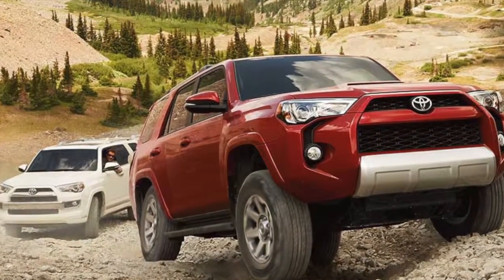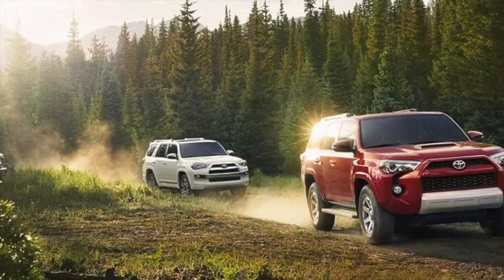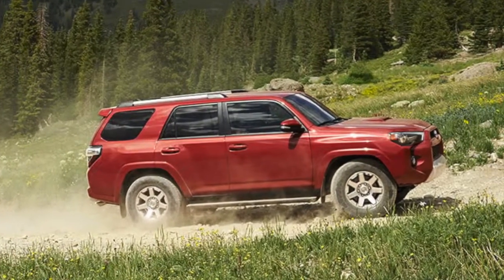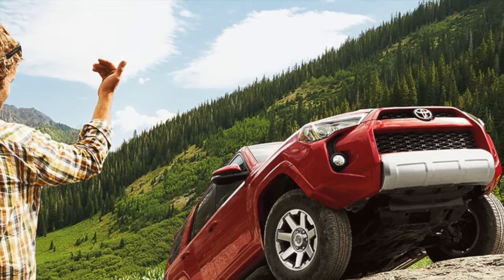It's finally here. The 2014 Toyota 4Runner has arrived on the lot at Toyota of Huntington Beach and is ready to excite any shopper who gets behind the wheel. The 2014 4Runner keeps it wild and offers a redesigned, bold new look that is noticed at first glance.